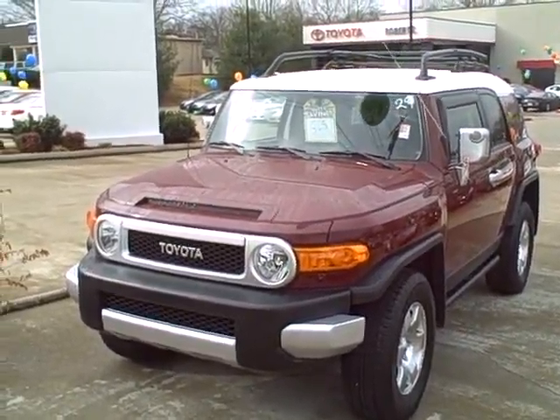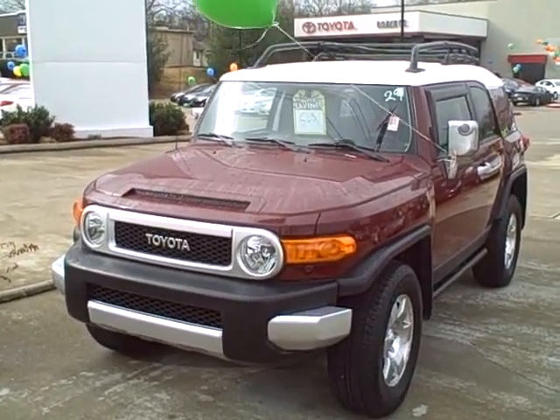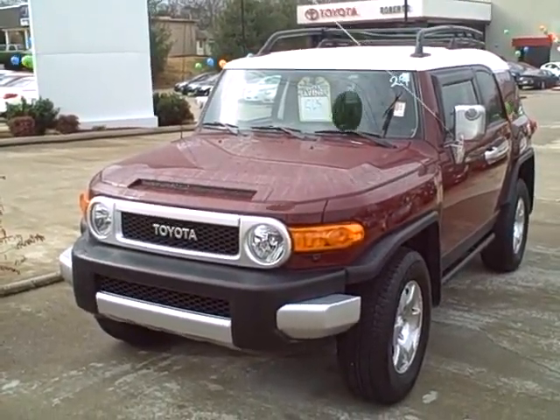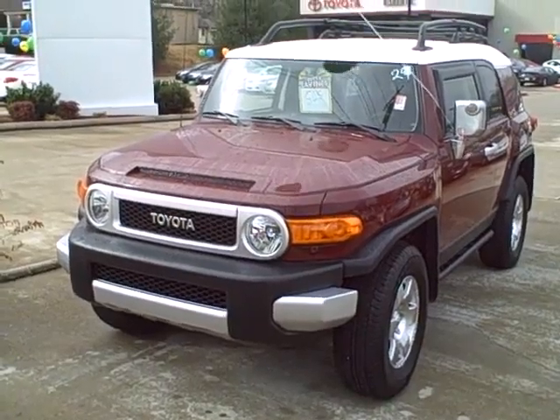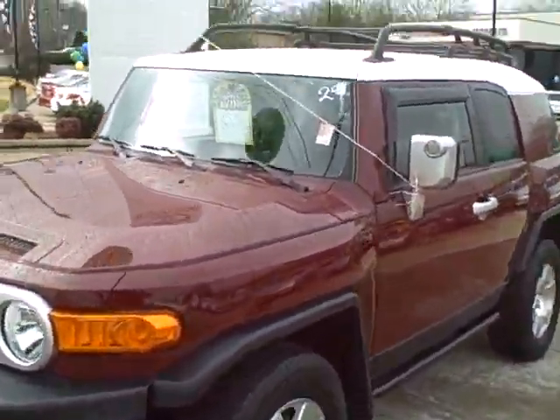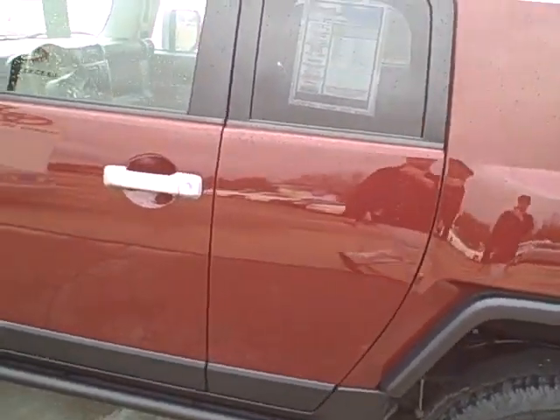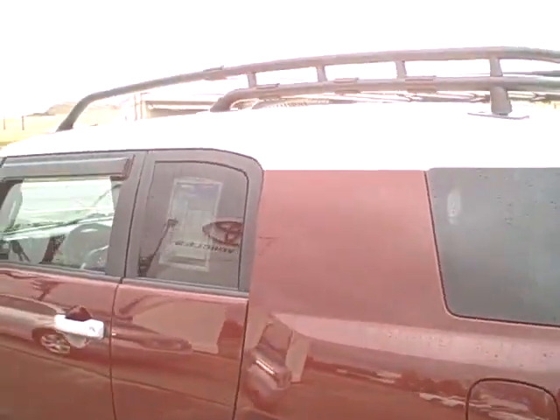Good morning Eric. This is Ben over at Roberts Toyota. Thanks for showing interest in the 08 Toyota FJ Cruiser that we have here. I wanted to go ahead and just shoot some video on it so that you know everything about it. You can get a good look on the inside and on the outside, just to give you an idea of what it looks like.